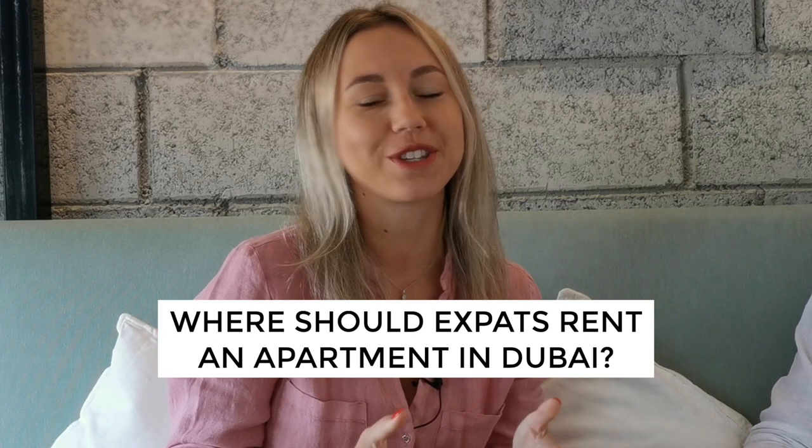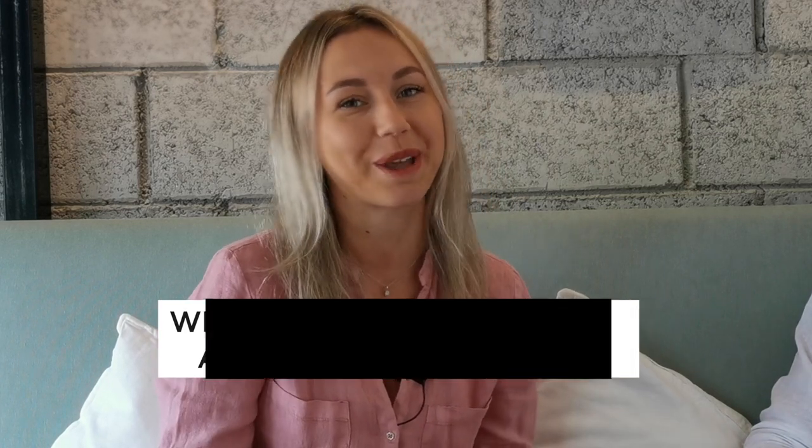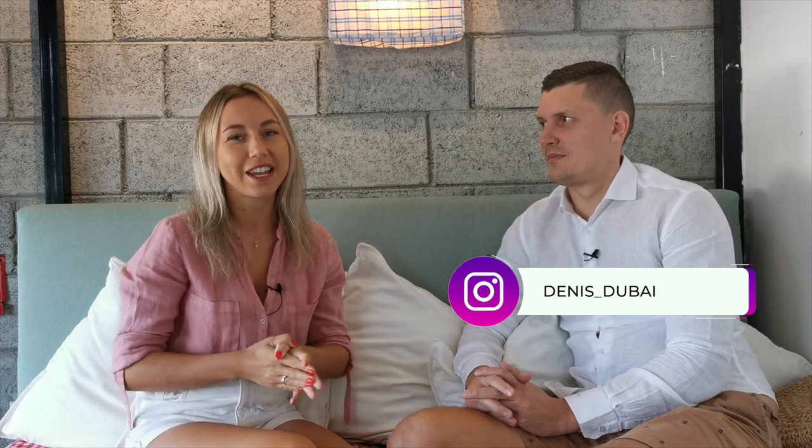Hey guys, welcome to my vlog. One of the most popular questions I receive on my channel is where to rent an apartment for expats in Dubai. And today I'm here with my husband Dennis. We are having breakfast. He's an experienced real estate agent and I decided to ask this question.